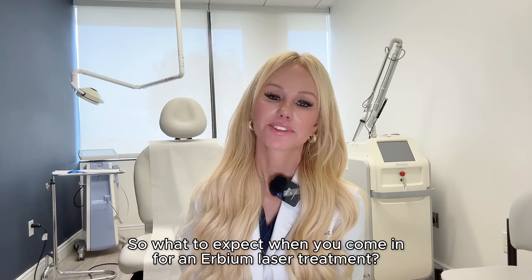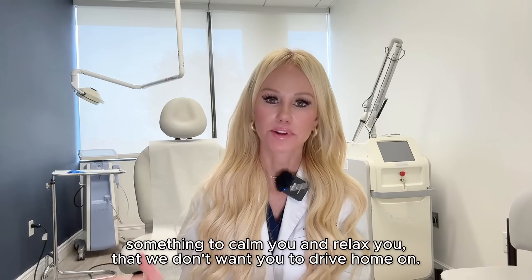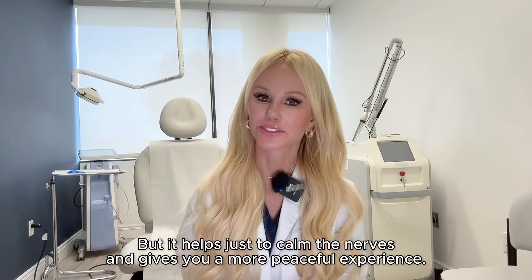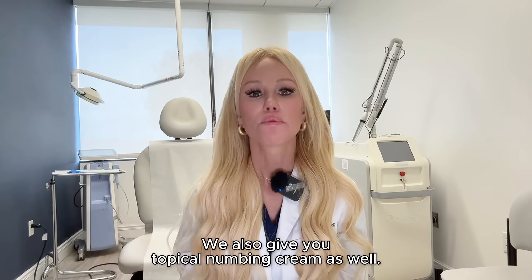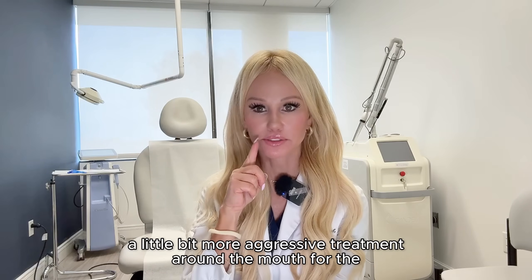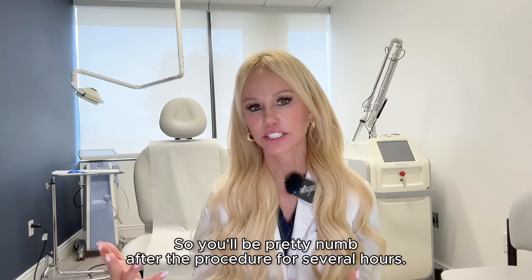What to expect when you come in for an Erbium laser treatment: it's usually an in-office procedure and we like you to come in with a driver so we can give you something to calm and relax you that you don't want to drive home on. It helps calm the nerves and gives you a more peaceful experience. We give you something to sedate or relax you, then typically do local anesthetic — we'll inject local anesthetic. We also give topical numbing cream as well. If we're going to be doing a more aggressive treatment around the mouth for perioral rhytids or smokers' lines, we do a nerve block — kind of like a dental block. You'll be pretty numb after the procedure for several hours.